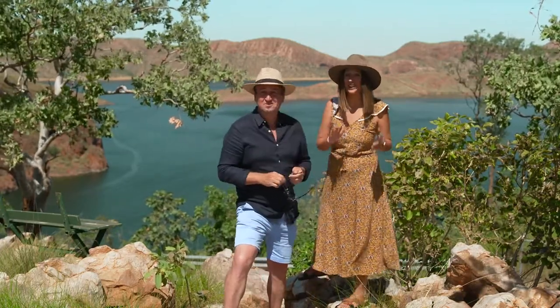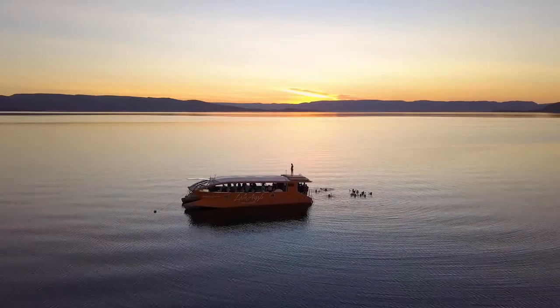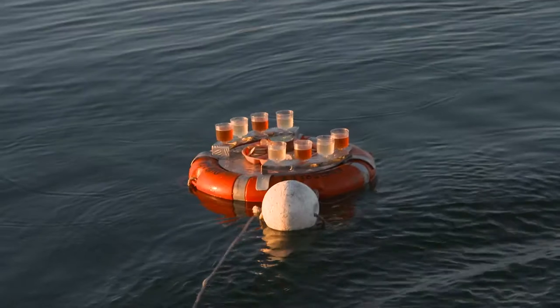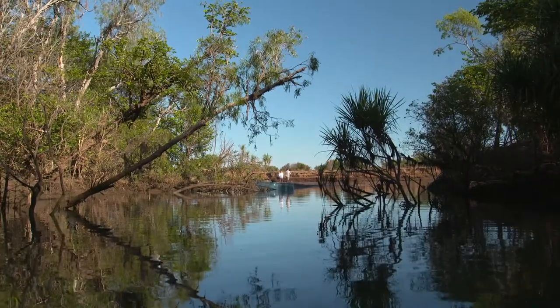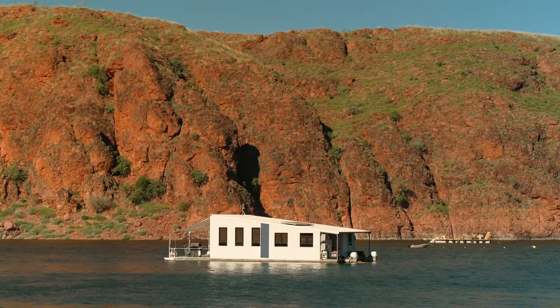It is absolutely massive. There are lots of ways to explore the region, but few better than cruising the lake and taking a tour, which you can do at sunset with a swim and a drink, or hire a watercraft yourself and take a cruise. You can also head out on a fishing safari — maybe catch a barra. There are lots of options and a huge area to explore.